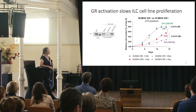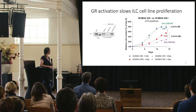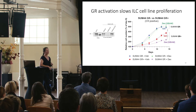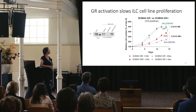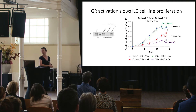We have data to support our first hypothesis that GR activation slows ILC cell proliferation. SUM44 cells lack endogenous GR expression, so I re-expressed it using lentivirus to create paired GR-positive and GR-negative SUM44 cell lines and monitored proliferation over time. Introducing GR decreases proliferation relative to GR-negative cells, and activating that GR even further slowed proliferation over time.